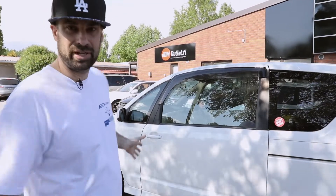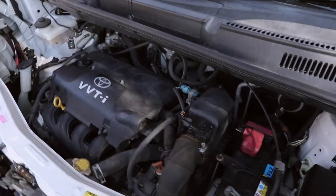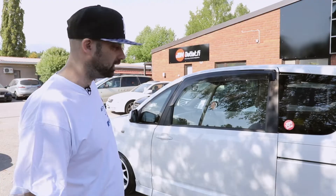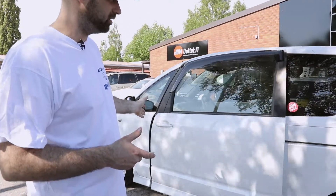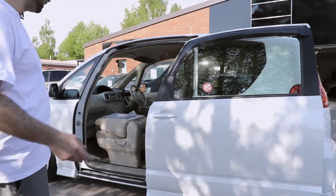It actually has the Yaris chassis base with the same VVT 1.3 liter engine. It has this unique rear sliding door, and actually at our grand opening it got a lot of attention. A lot of people like this car.